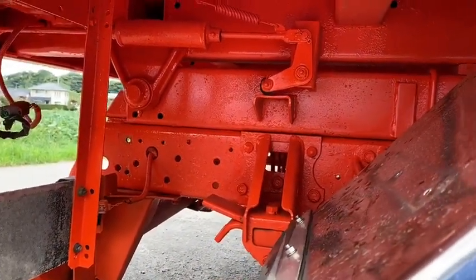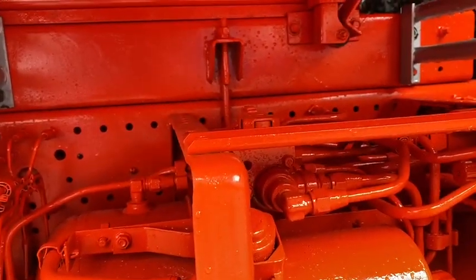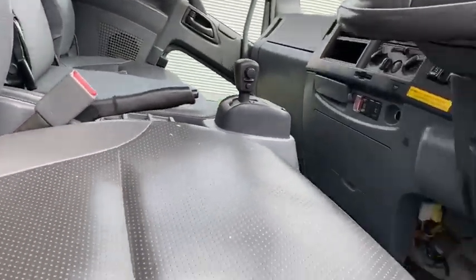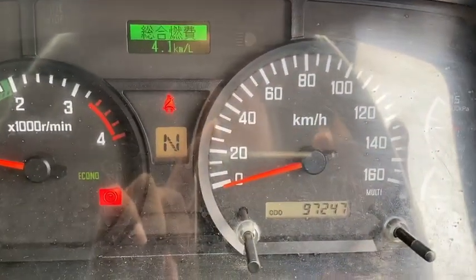A little bit of paint was removed when we took the vehicle, but we have put anti-rust paint so it will last longer. The engine mileage is around 90,000 and the engine sounds good — no warning lights are blinking. It shows 97,247 kilometers run.